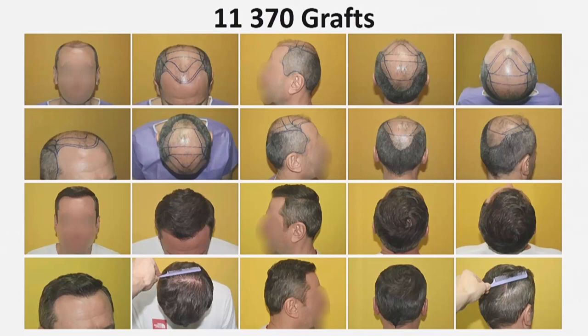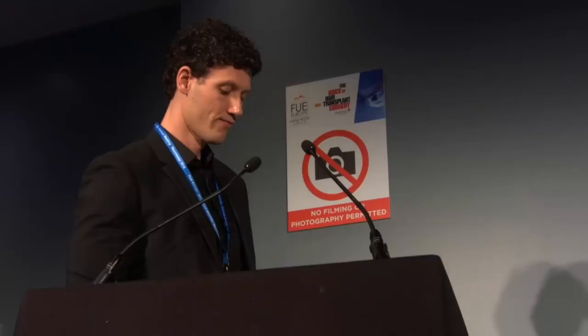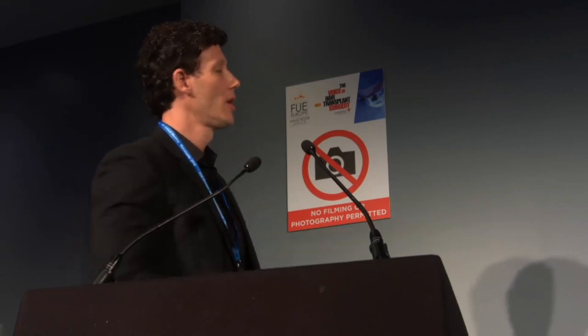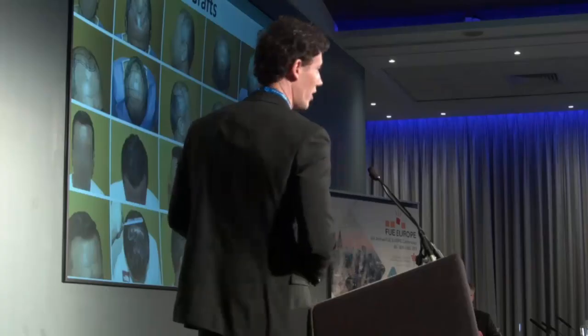The result was achieved in two interventions. During the first intervention, I transplanted 7,720 grafts. Eleven months after, in one surgical day, I transplanted another 3,650 grafts. The patient did not use any medical treatment to stimulate hair growth after surgery. The result you see is only due to the hair transplantation.